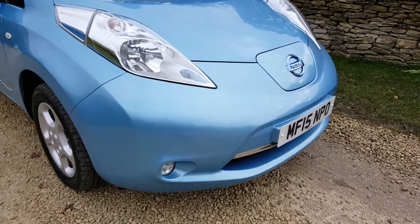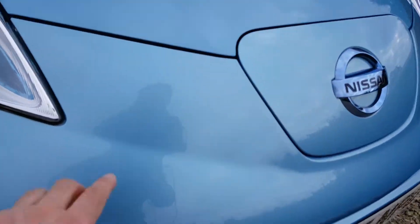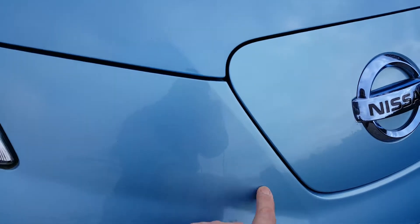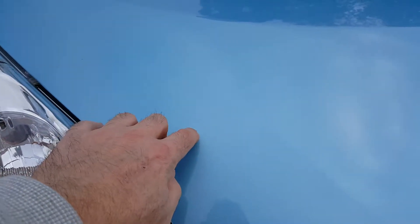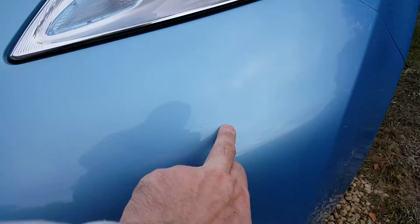That was the previous car. This one has done 20,000 miles. Looking at a couple of little marks — tiny little stone chips there and there, up here on the bonnet. Stone chip there, stone chip there and there, but they are tiny — maybe less than a millimetre. It really is nice apart from that stone chip there.